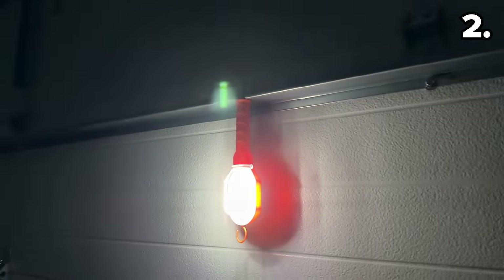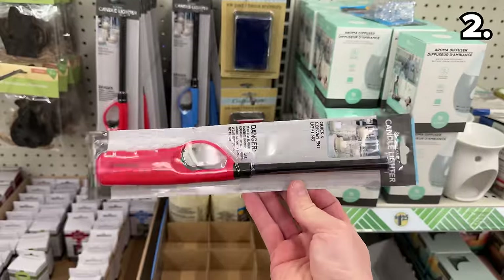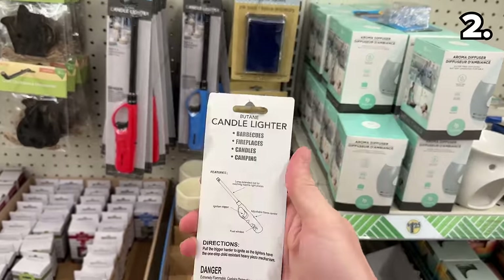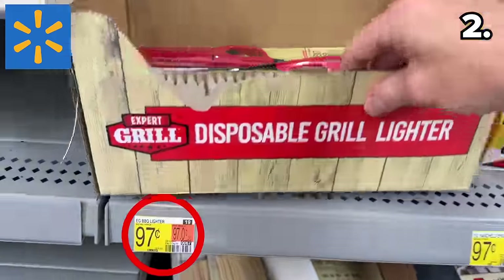While we're on that topic, there is a whole new range of candle lighters in the craft section at Dollar Tree, but your better price is still from Walmart at $0.97 versus the $1.25.